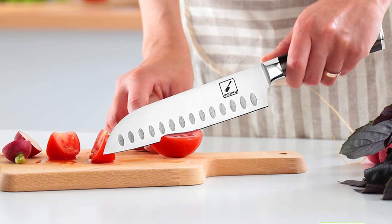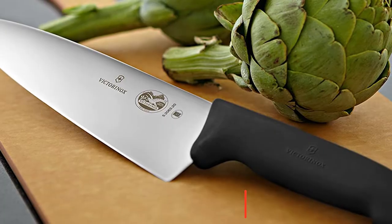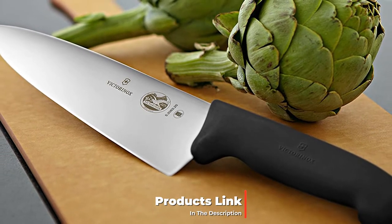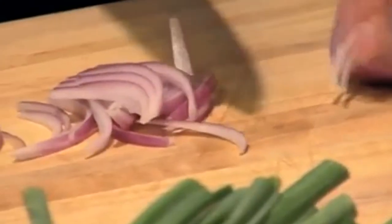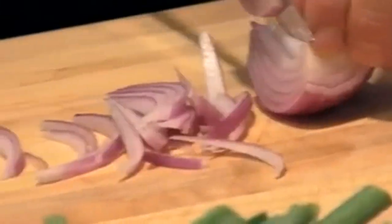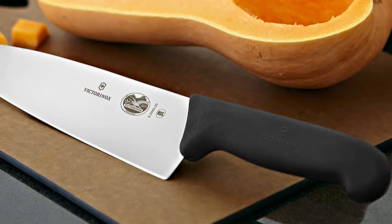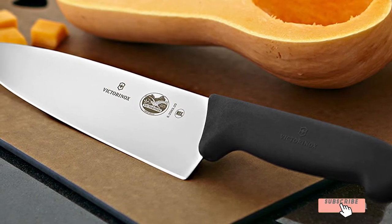The number eight position is held by the Victorinox Fibrox Pro Chef's Knife. This is indeed a sharp knife — I sliced my finger while pre-washing it in the sink, so beware that it arrives well sharpened. If the handle wasn't so cheap and cheesy I would give it five stars. The handle quality doesn't match the knife itself, which cuts everything like butter. Given the price, it seems the company put the production budget into the blade. I like the knife and highly recommend it.